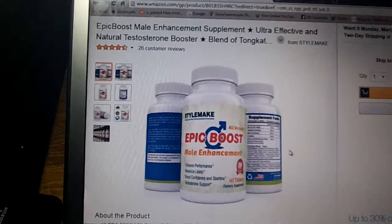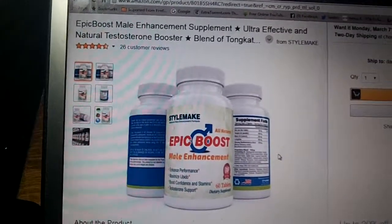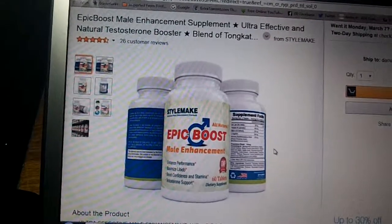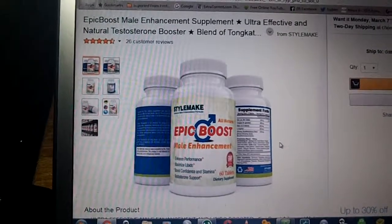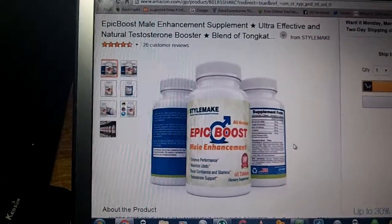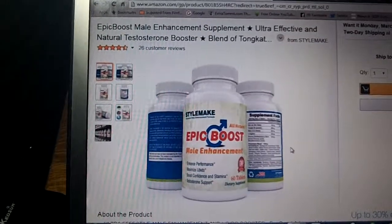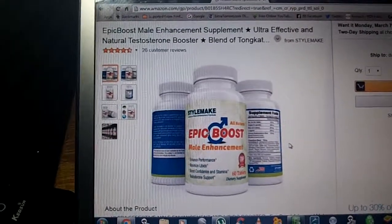There's a ton of blended products in here. They work if you're lacking in the libido department, or you may not know it but the wife knows it, so she bought you these. Trust in them and give them a little bit of time. They're very, very good and the natural testosterone booster was worth it to me just for that.